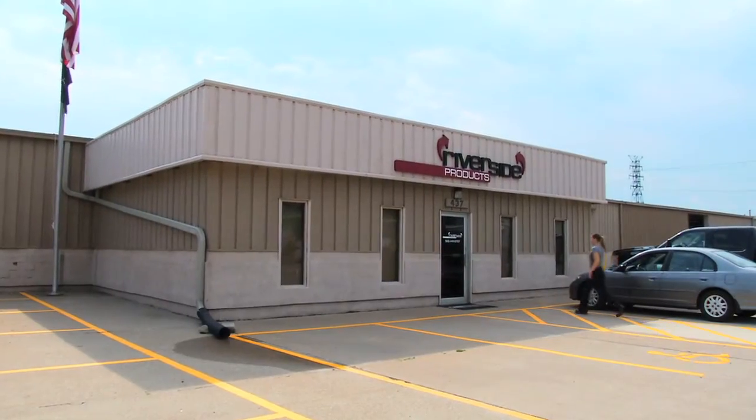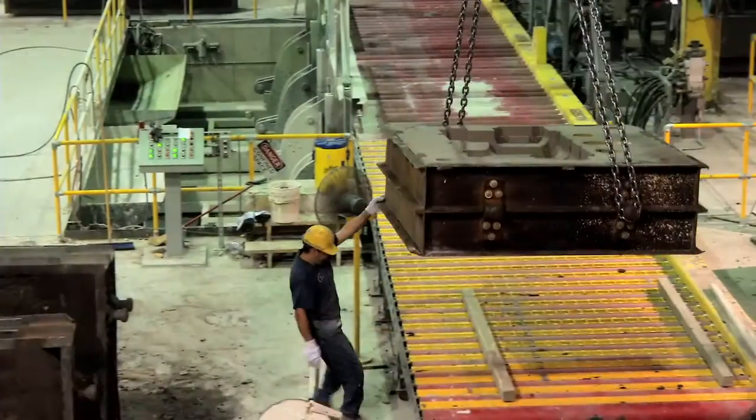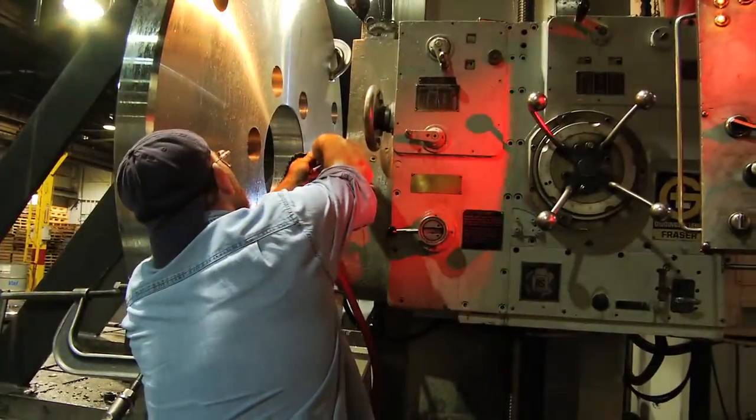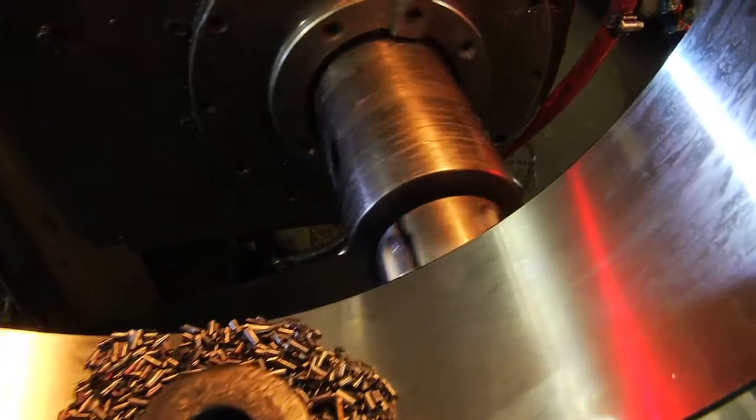We've been a customer of Riverside products since 1999, and their products speak for themselves. They're constantly changing the composition of their grates, their rotors, and their parts in order to ensure that we get the best recovery of our metals.